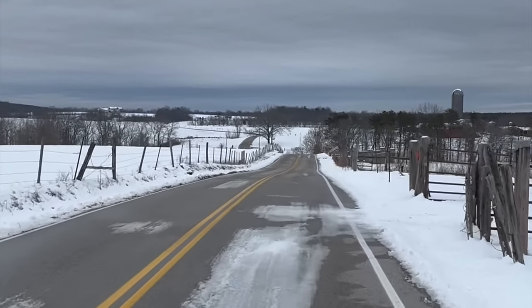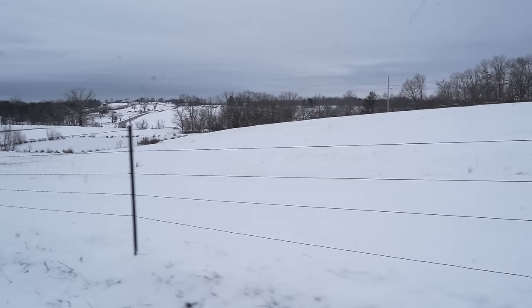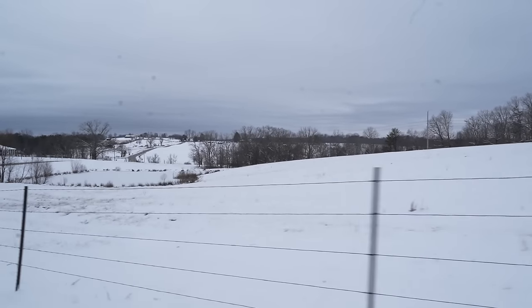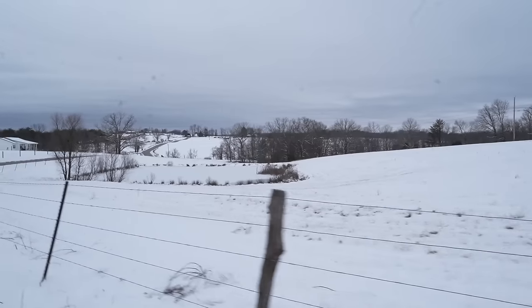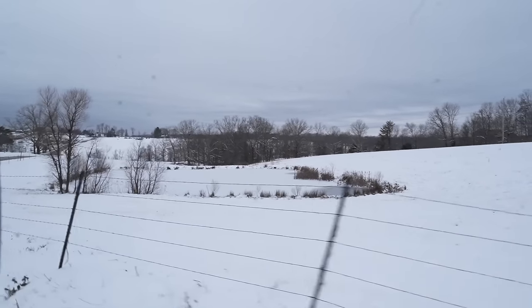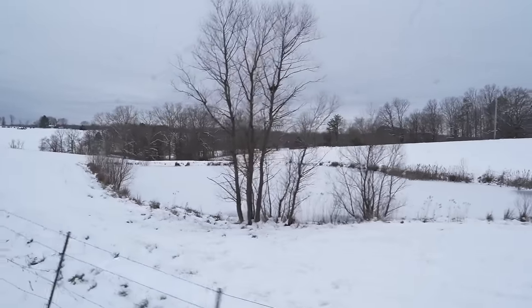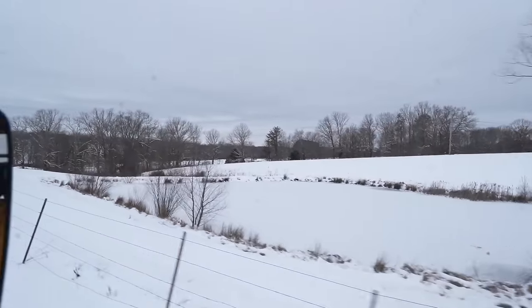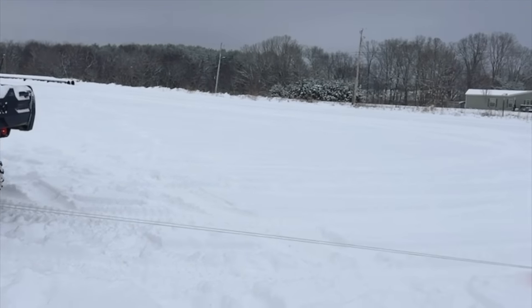We were very fortunate that we planned ahead and made sure that we had enough supplies to last us as long as possible, especially since the kids were home from school for about a week and a half. It was definitely nice to experience this beautiful weather — everything just looked so majestic outdoors, and of course the kids enjoyed their time off.